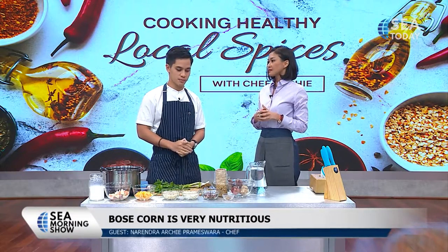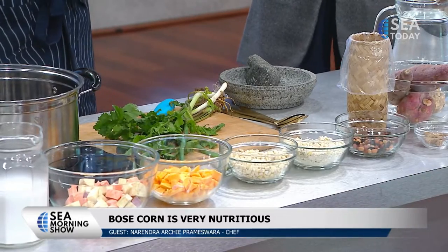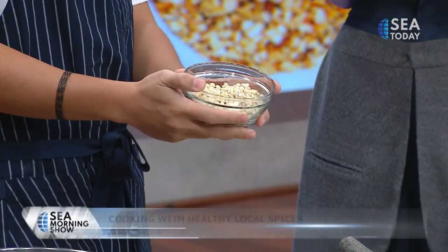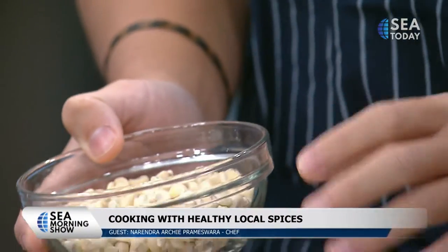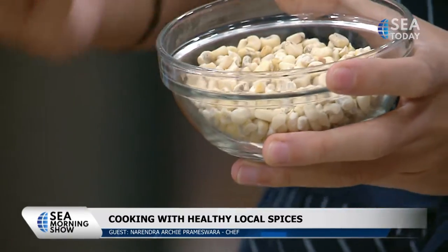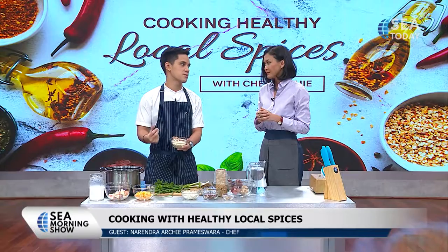First of all, we have this pot — it's actually very easy. This food is a rice replacement. So this is the jagung bose. In Timor they call it jagung bose, here we call it jagung pulut. If you don't have this, you can use any sort of dried corn. But this is better because it's lower in sugar and higher in carbohydrates.